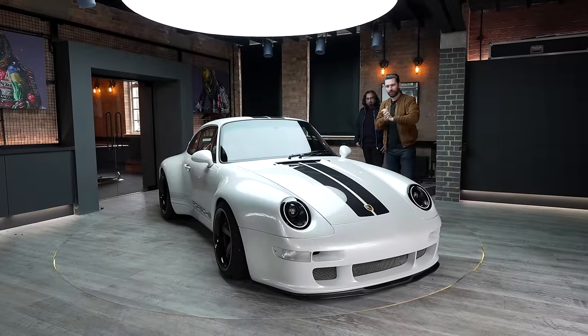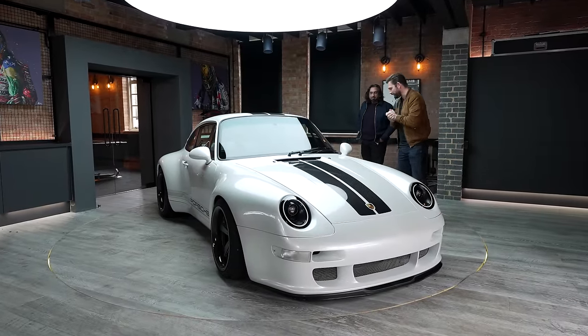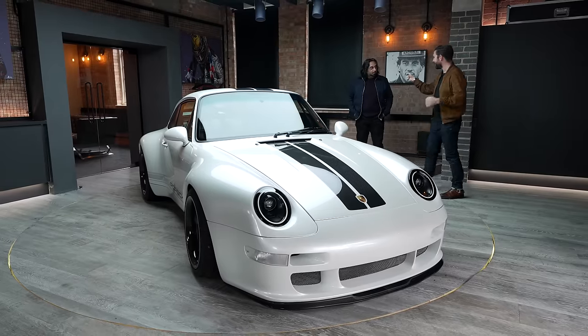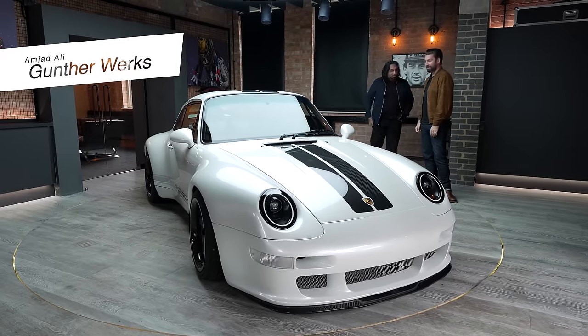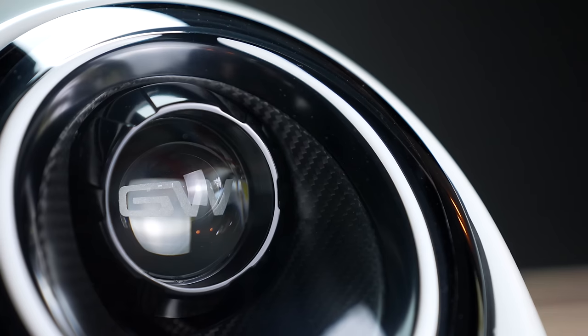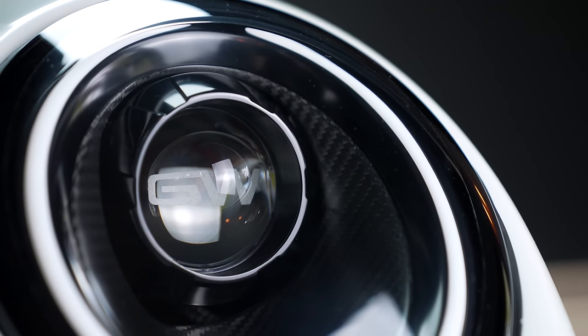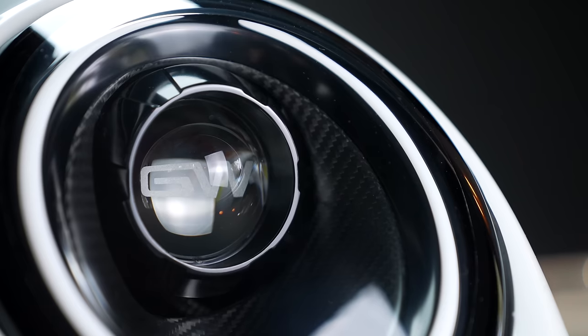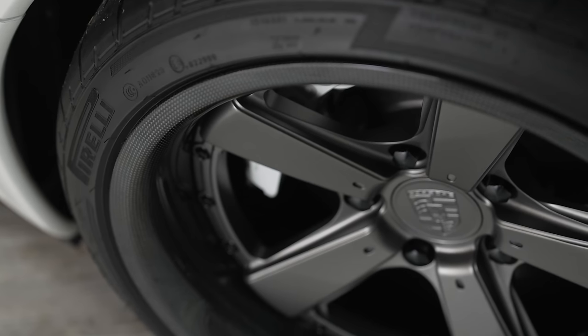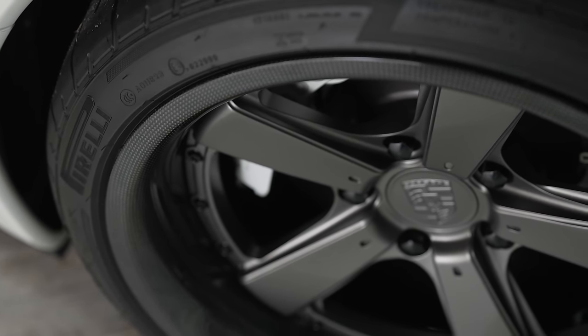All right, welcome back to The Bunker. Welcome to the channel and welcome to an incredibly special car indeed. We're with the technical director of Gunther Works. Amjad, how are you doing? I'm good, James, how are you? I really appreciate you coming down. The technical details on this are almost endless and I think it would only be right to do the car justice, having yourself here to set some context.